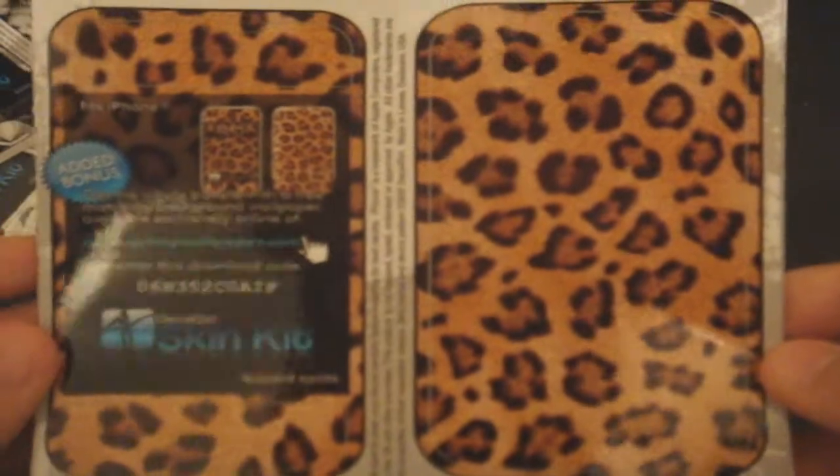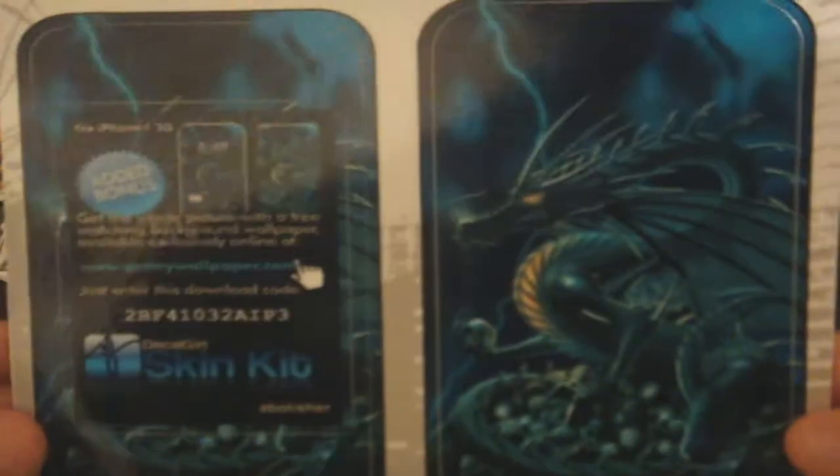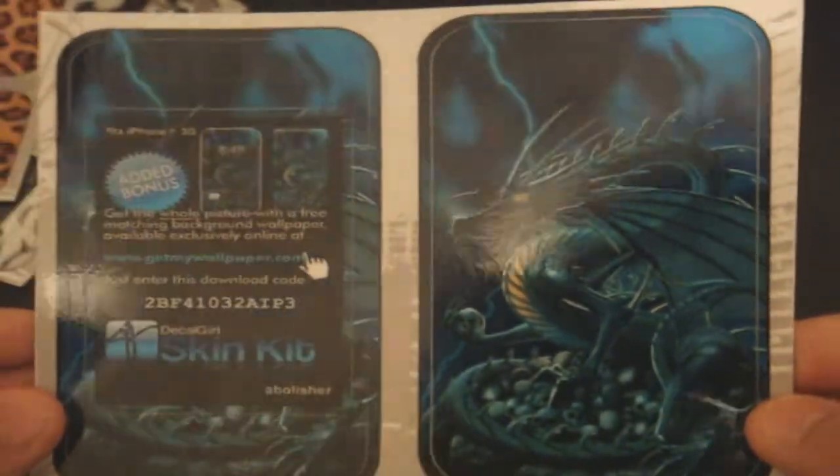Leopard Spot print, and last but not least — the Dragon iPhone skin.